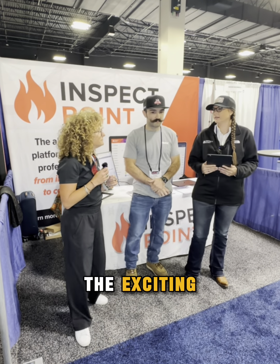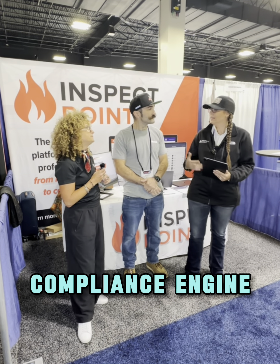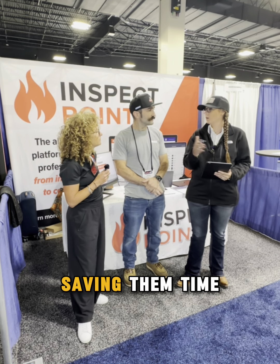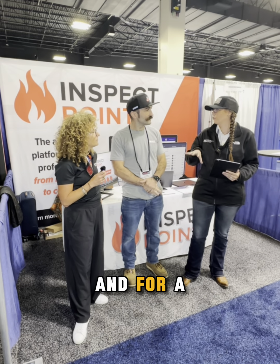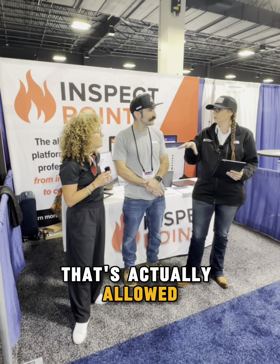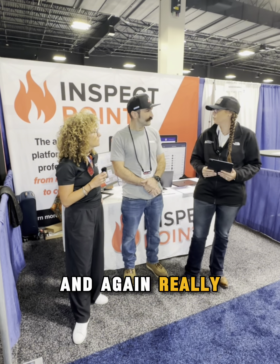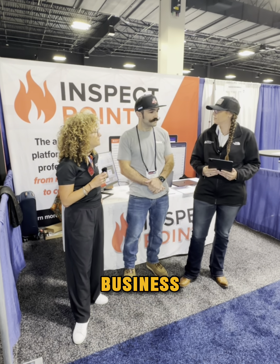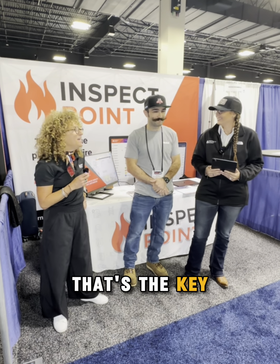One of the exciting announcements we had this year was around our integration with the Compliance Engine. That's been something we've talked a lot about with folks — saving them time on that audit. We automatically submit to the Compliance Engine, resolve those deficiencies within Compliance Engine, and for a lot of folks that's actually allowed someone on their staff to free up to do something else. Really just working on increasing efficiency and helping everybody do more business — saving money and making money.